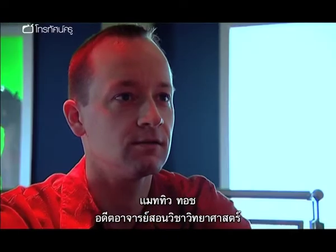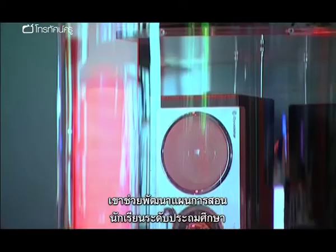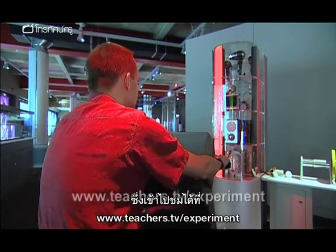Meet Matthew Tosh, a former science teacher who now works for the British Association for the Advancement of Science. He's helped to devise the Key Stage 2 lesson plan that links the national experiment to the curriculum, available from www.teachers.tv/experiment.